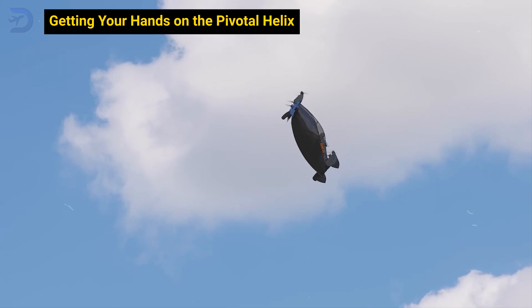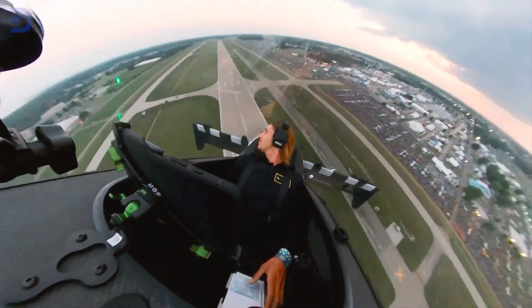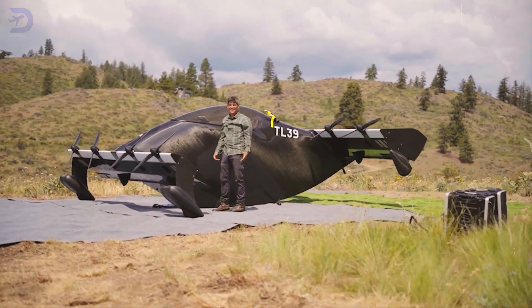You don't need a pilot's license to take control of the Pivotal Helix, but you do need to meet a few criteria. If you weigh up to 220 pounds, stand no taller than 6 feet 5 inches, and live in an eligible location, you're ready to start.